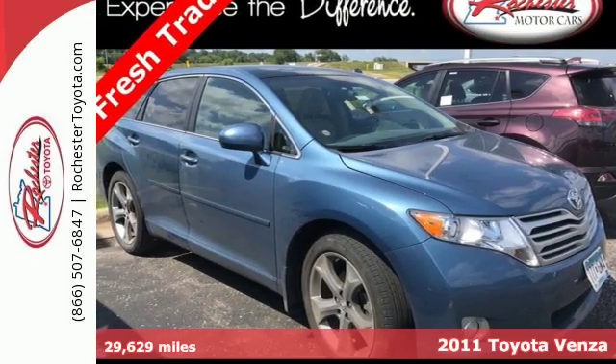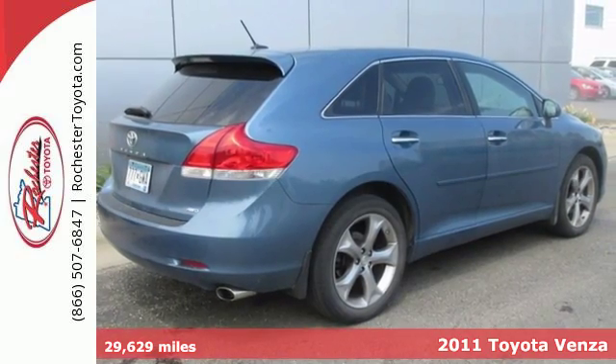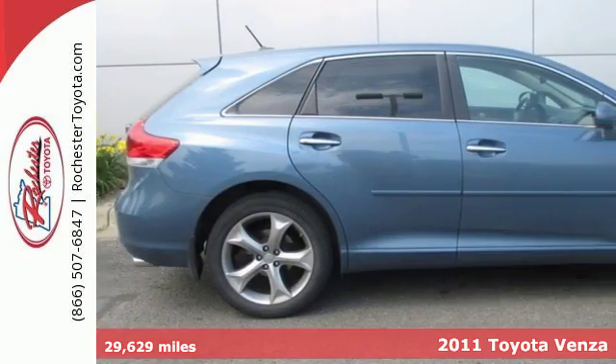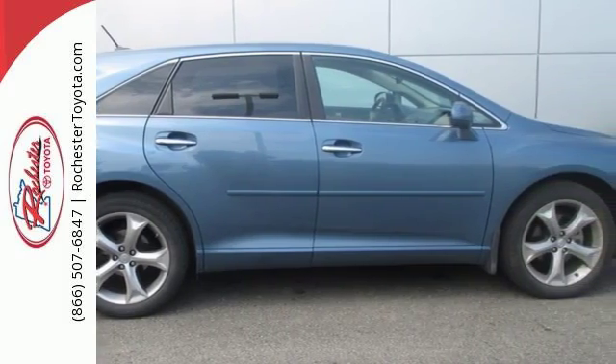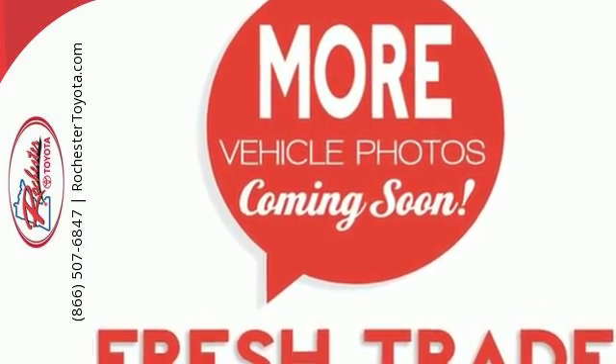Here's a 2011 Toyota Venza. It comes loaded with standard amenities like dual-zone climate control, a tilt and telescopic steering wheel, driver and passenger whiplash protection, a tire pressure monitor, Bluetooth wireless, a USB connection, and four-wheel anti-lock brakes.